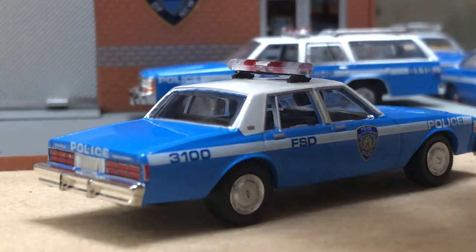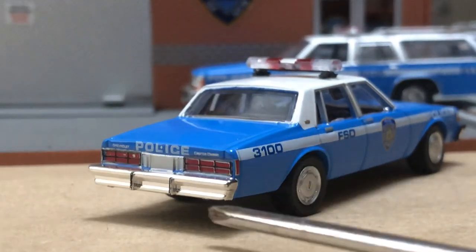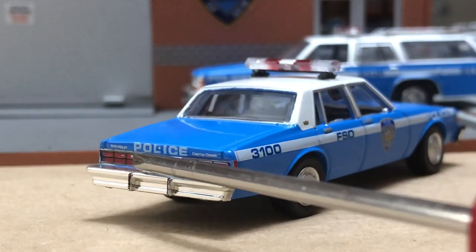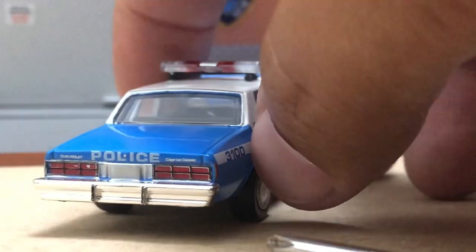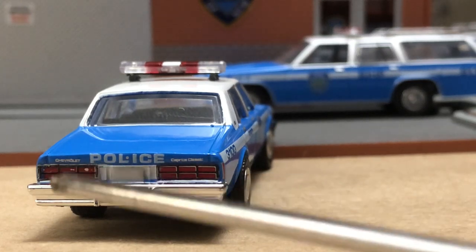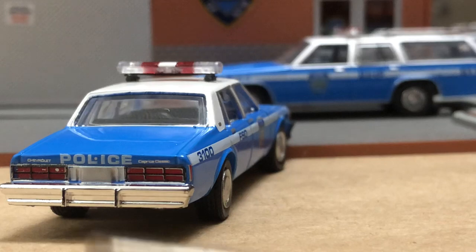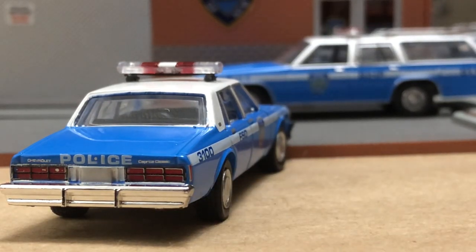There's the rear bumper, and you can see how they tampo'd the rear tail lights, which is correct. This was all one solid lens — they did the division lines basically underneath the lens and it was blacked out. On earlier box-style Caprices, those division lines would actually be trim pieces and they'd have three individual tail lamps in each section. They didn't do a license plate, but they do have 'Police' tampo'd on there, and they did tampo 'Chevrolet' and 'Caprice Classic.'